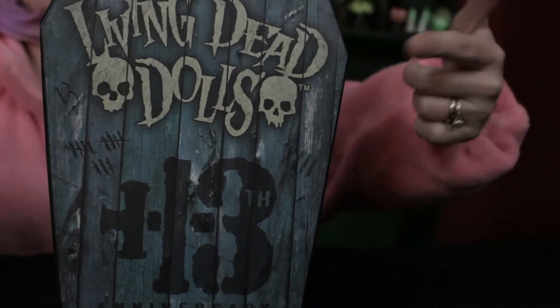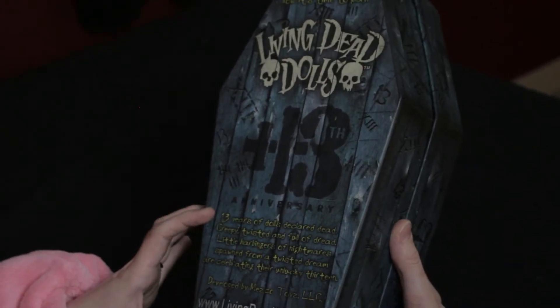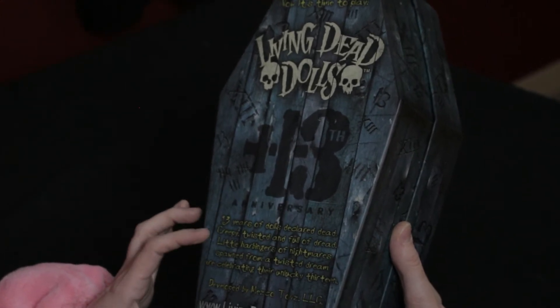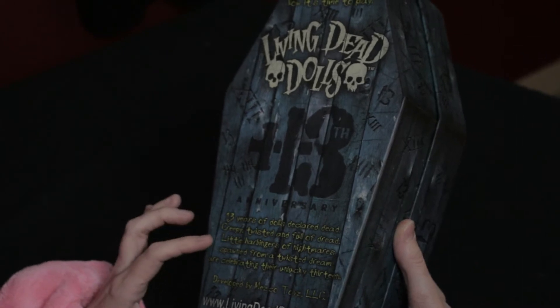I'm sure many of you mega Living Dead Doll fans out there already know who is hiding in this super awesome 13th Anniversary coffin, and I can't wait to share with you. Check it out! Look at all around — it's got all the little hash marks on it for 13. These were clearly 13 years after the very first series came out, so 13 years of dolls declared dead, creepy, twisted and full of dread — little harbingers of nightmares spawned from a twisted dream are celebrating their unlucky 13.